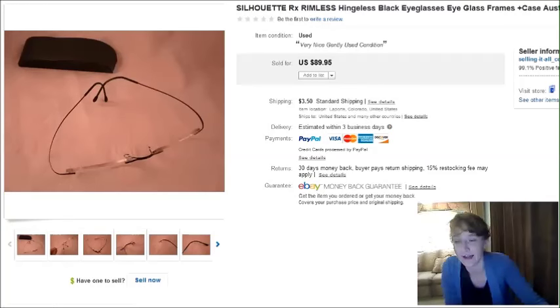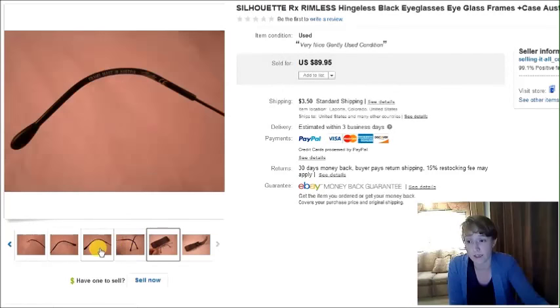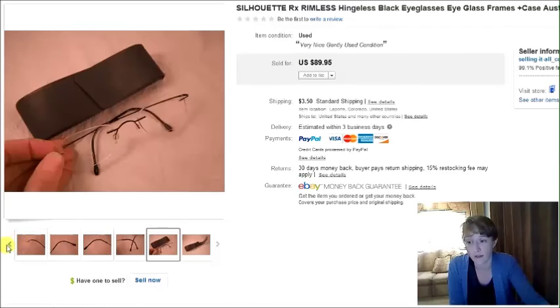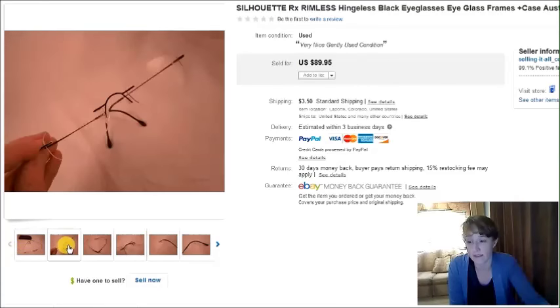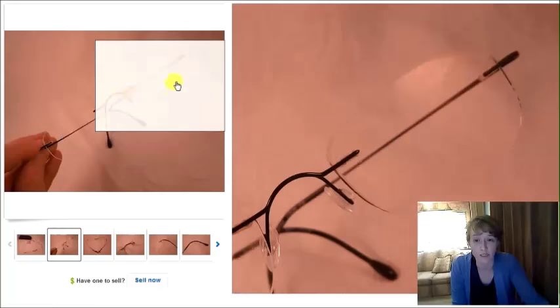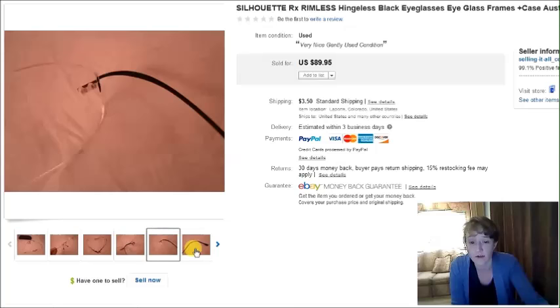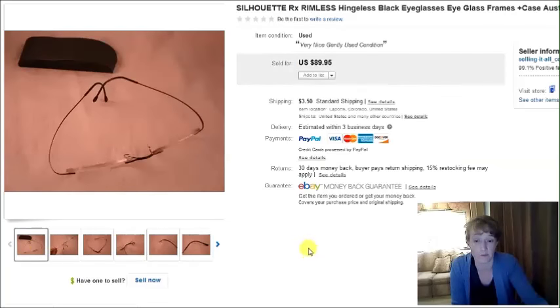Here's another pair of Silhouette hingeless frames — these things sell like hotcakes. This was a black pair in really nice condition with a matching case, and they sold for $90. Definitely be on the lookout for these little Silhouette frames. Even if they're not in the best condition, people will message asking to buy just individual pieces — like a new bridge or one arm in a certain color. So grab them even for parts.